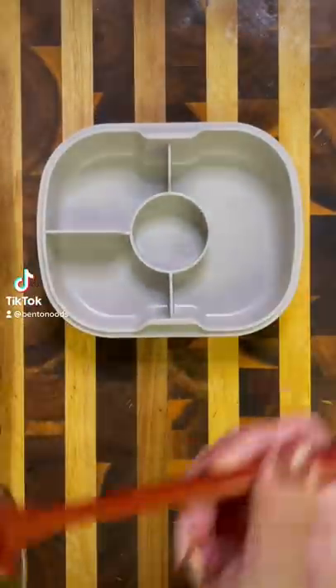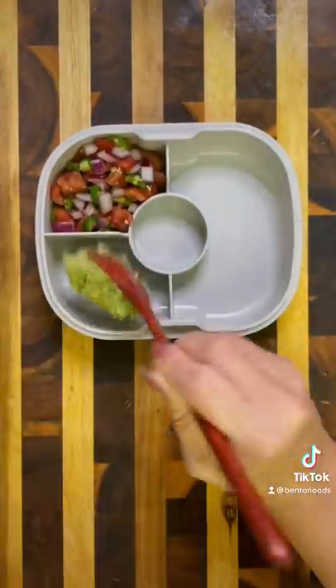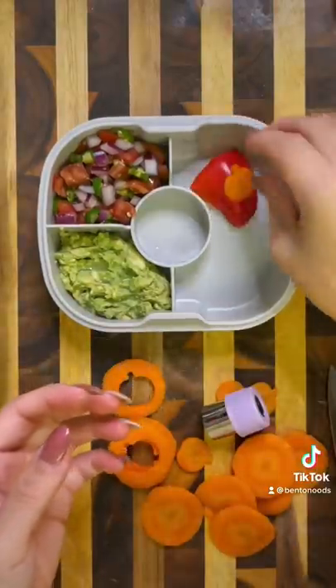For my husband's lunch today, I'm going to start by packing in some diced tomato, onion, and jalapeno. It's not really salsa, but since I'm going to be doing tacos, that's going to be for them. Along with this quick guacamole, and then I topped it with some lime juice just to prevent it from going brown.